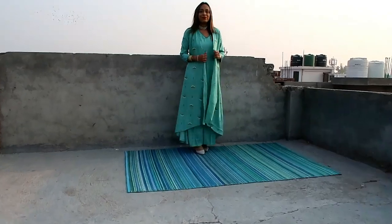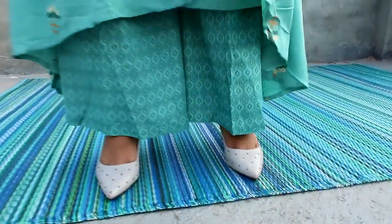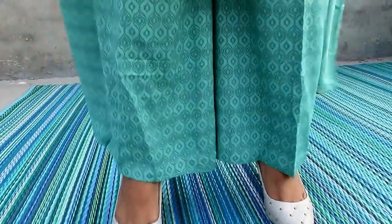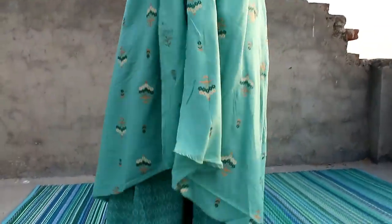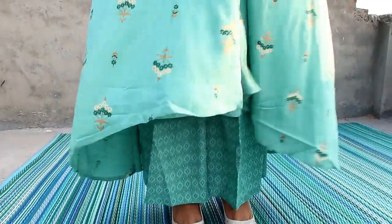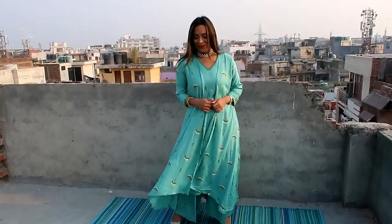My next item is this sea green printed Anarkali kurta with plazo. The material is viscose rayon and this kurta has a V-neck, three-quarter sleeves, and a flared silhouette with a front slit. You can see it has an attached jacket style — it is a 2-piece kurta set but look-wise it appears as 3-piece.